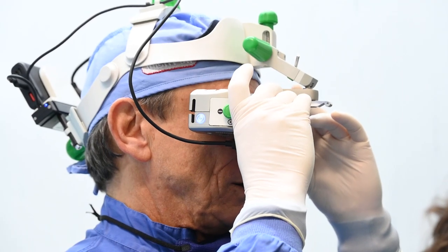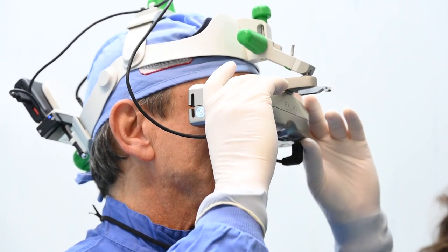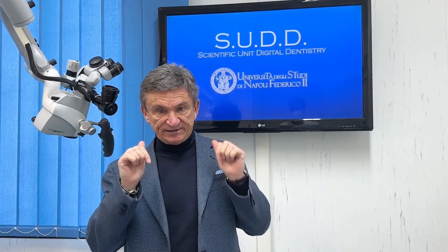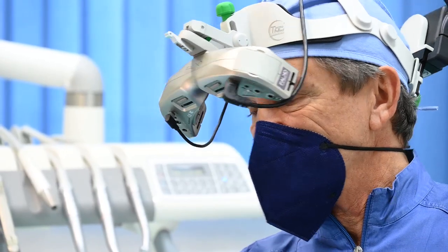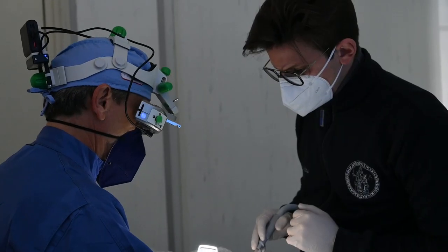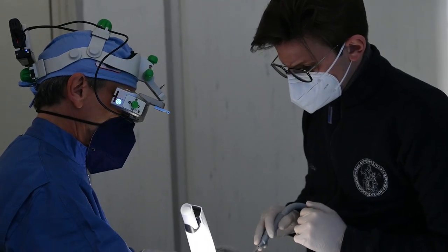Falco is provided with precise ergonomic inter-pupillary and dioptric settings to ensure the best visual and postural control for operators. At the same time, a direct downward vision without obstacles is allowed, so the operator can freely look down while wearing Falco for an unrestricted view of the hands and the operative field.